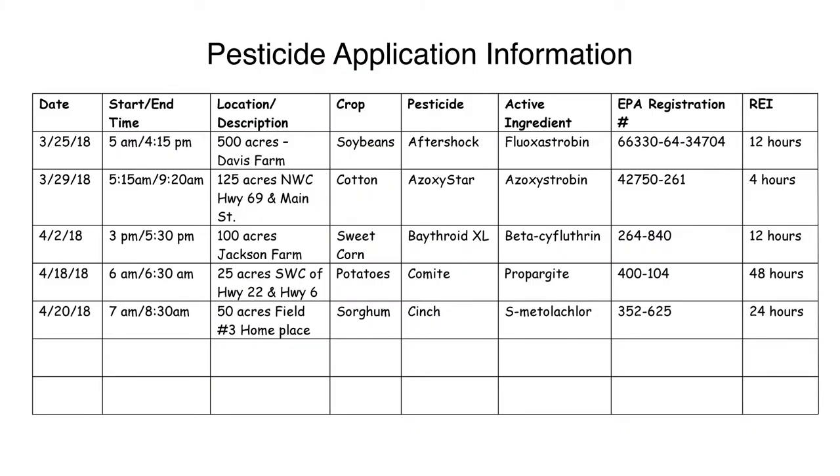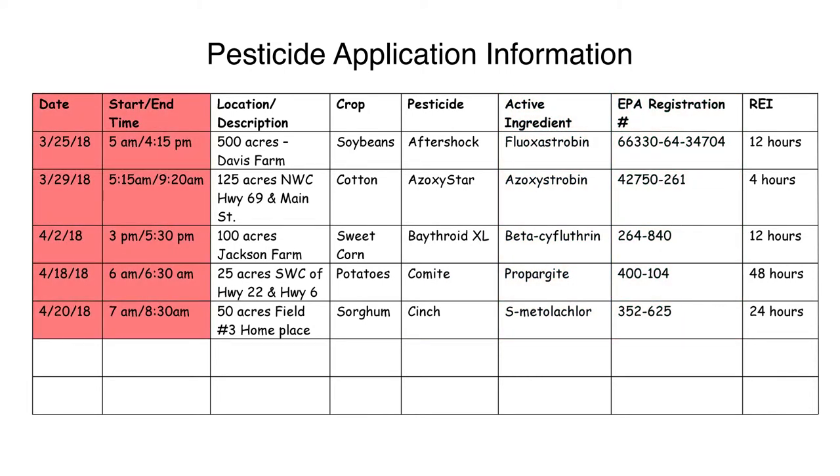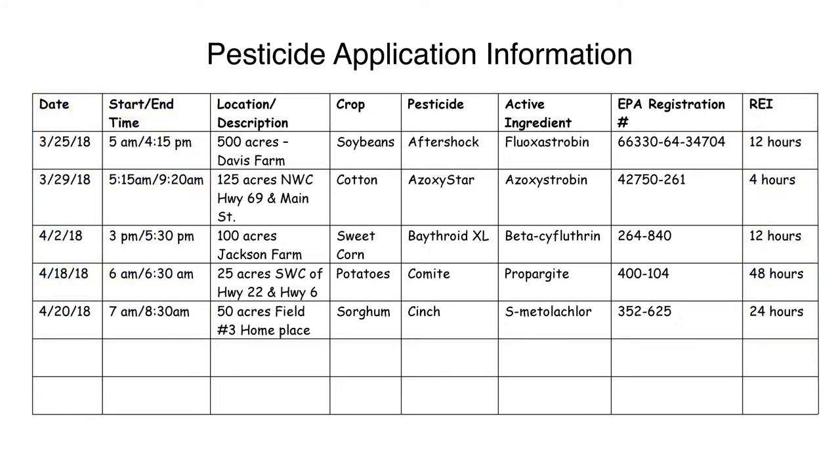Pesticide application information must also be posted, describing the area and location in the crop or site where the pesticides were used, the name of the pesticides, the active ingredients, the EPA registration numbers, the dates and time the application started and ended, and the length of the REI. This pesticide application and hazard information must be posted within 24 hours of completing a pesticide application and before workers enter the treated area.